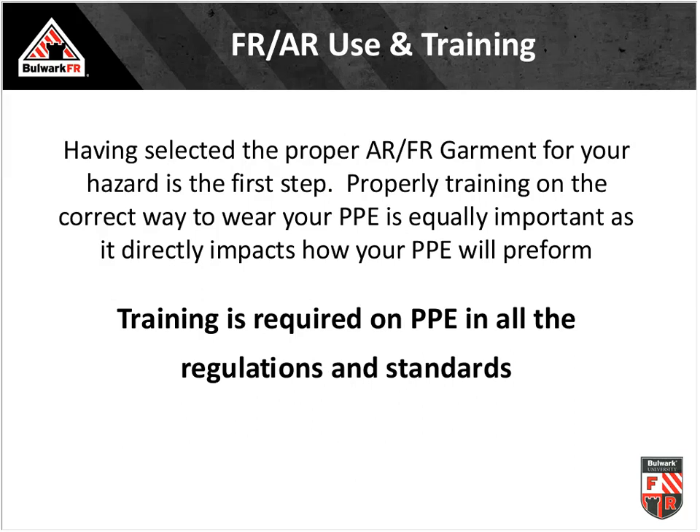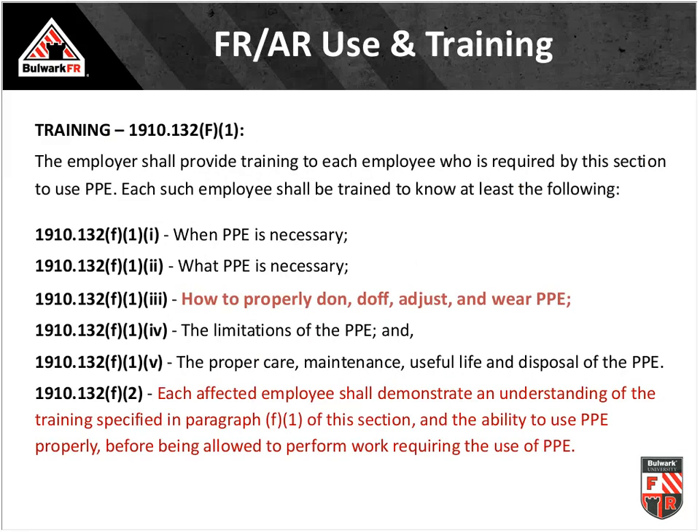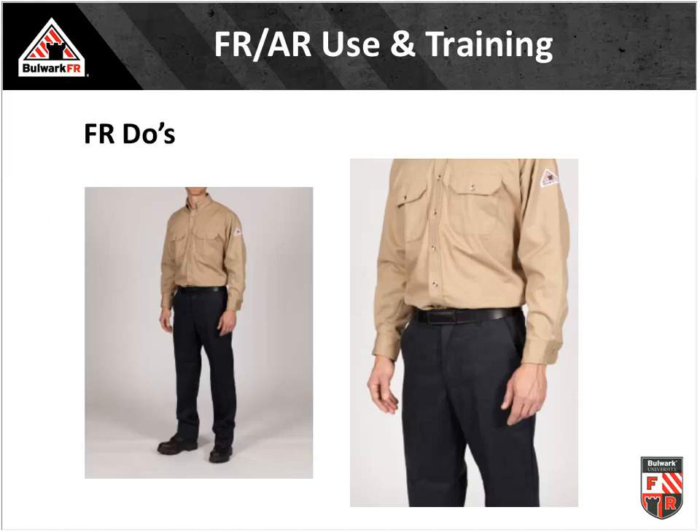Training is very important. OSHA 1910-132 speaks extensively about training when it comes to PPE. Shirts, pants, and coveralls with arc ratings are PPE. We have to train our people on how to properly don and doff them, demonstrate they understand how to wear arc-rated flame-resistant clothing correctly, and document that training. Some simple do's and don'ts: a properly donned shirt and pant should be buttoned, tucked, and sleeves rolled down.